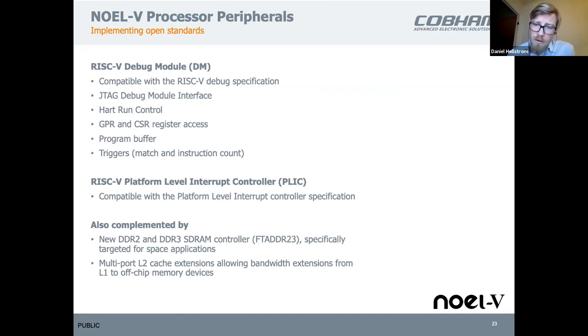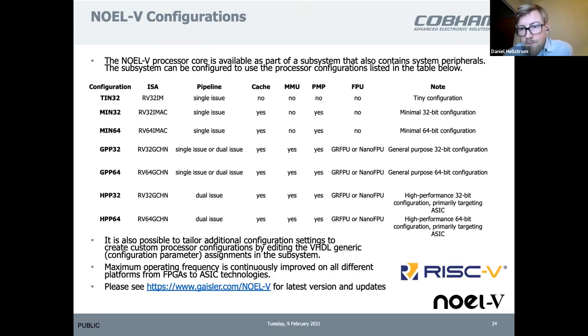We are also compliant with the hardware components around the RISC-V processor itself — compliant with the PLIC interrupt controller standard and with the RISC-V debug specification. This means we hope it will be much easier for third-party debuggers to attach to our device, not only relying on our own solutions. We have defined a couple of configurations for the NOEL5 which you can see on our homepage, and the different demonstration bitstreams demonstrate parts of these.